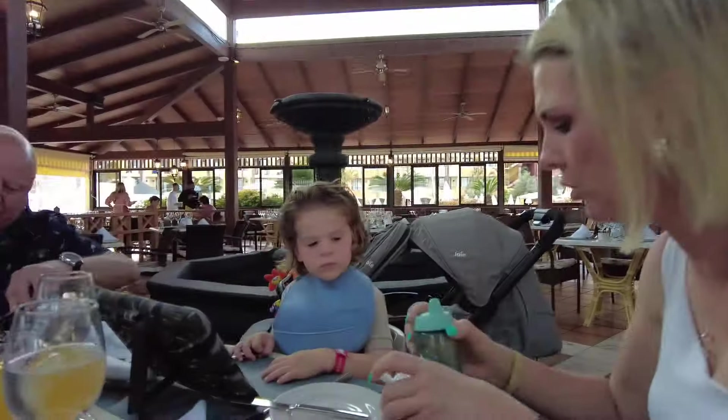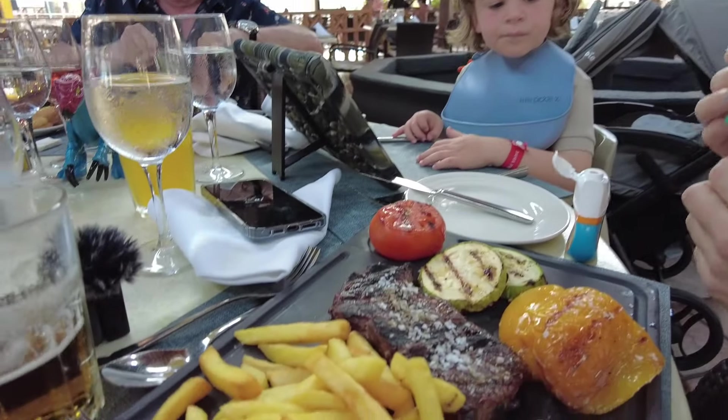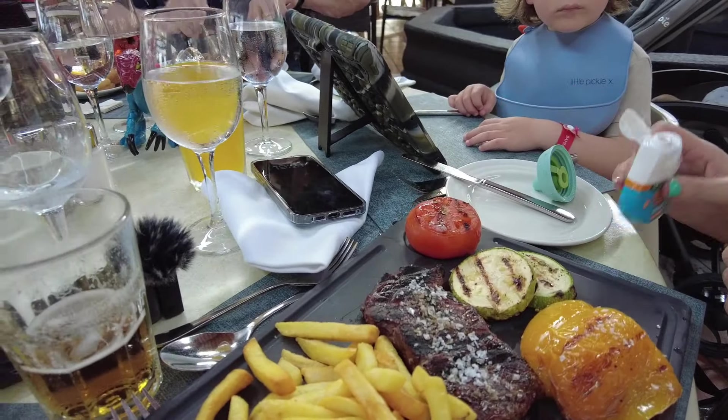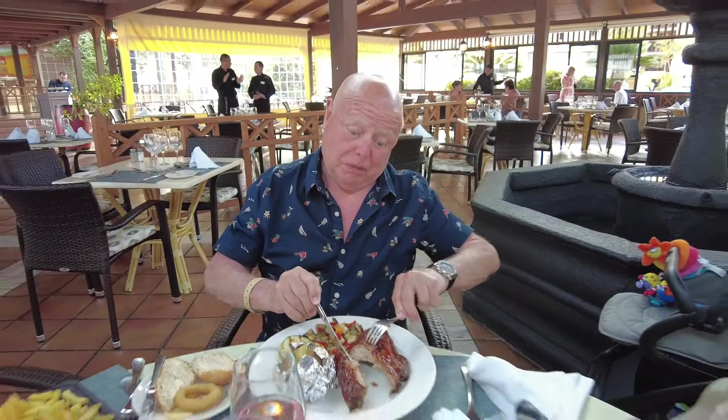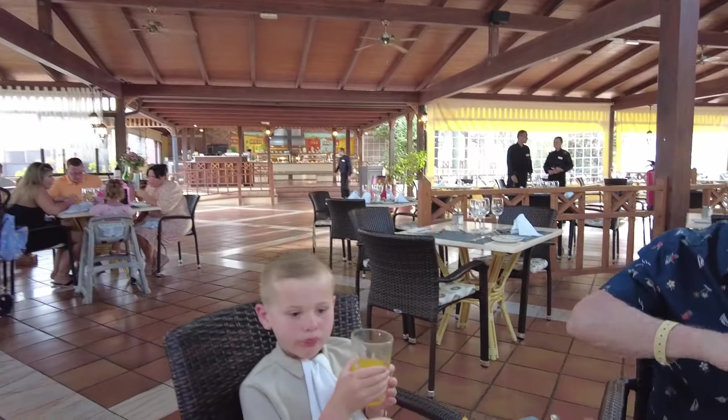The steaks have started to come out and Rob's ribs have come out, so I'll give you a quick look at what they look like. This is Sophie's steak - that's well done, yes, which is a crime. Rob's got his steak there with ribs - medium. And there's Karen's one as well.